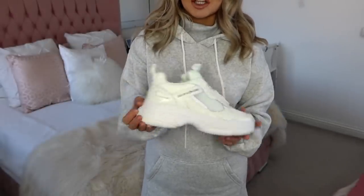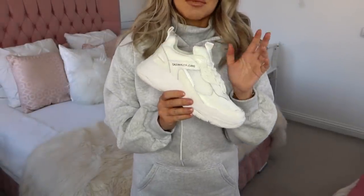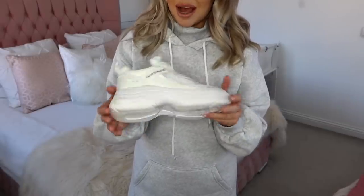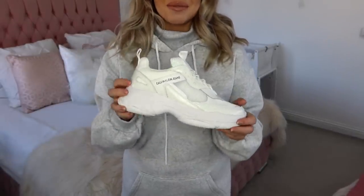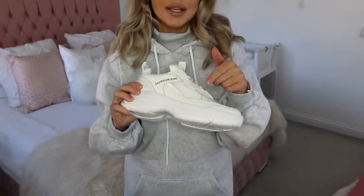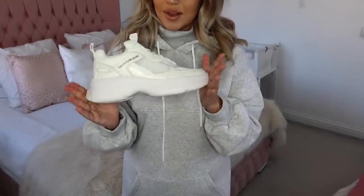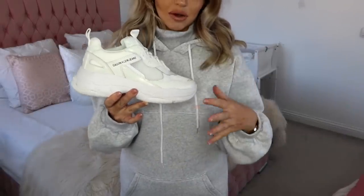I also got these white Calvin Klein trainers. I really wanted a pair of chunky white trainers that would be really good quality and last a good few years — which is why I went for these Calvin Klein ones from ASOS. They weren't an impulse buy; I'd had my eye on them for a while. I'm a little scared to wear them in case I get them dirty, so if anyone has tips on keeping white trainers white, let me know! They'd look great with any of the jogger or loungewear outfits I've shown today, especially the hoodie dress.